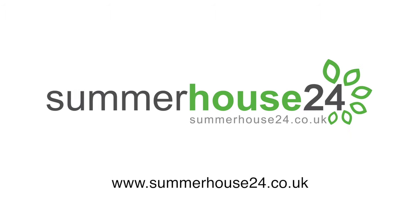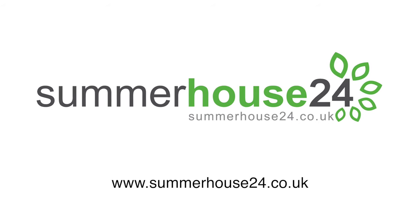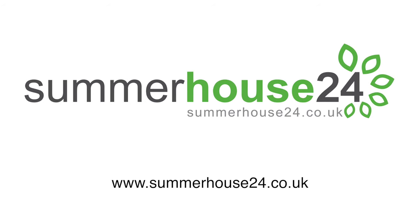Summer House 24 designs, manufactures and retails an extensive range of premium-end garden log cabins. We have nearly 200 garden buildings to choose from. Our friendly staff are always happy to help you should you need any professional advice.